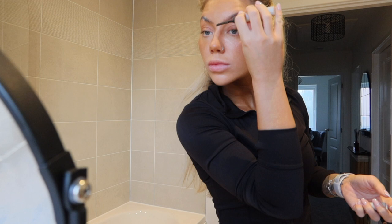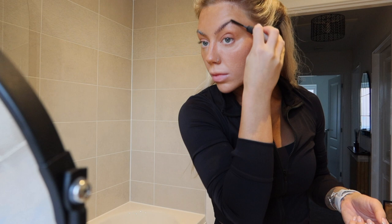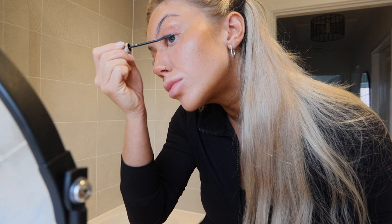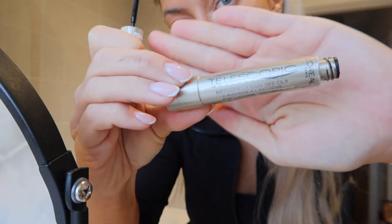While my eyebrows are setting, I'm using an eyelash curler to curl my little eyelashes. Then I'm using the L'Oreal Telescopic Mascara — this is something I've used for absolute ages.